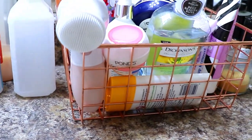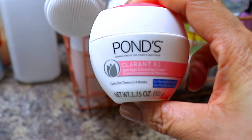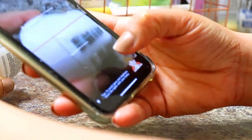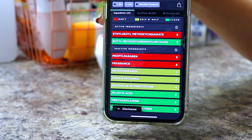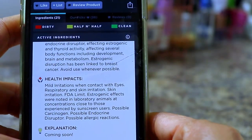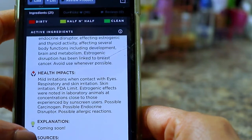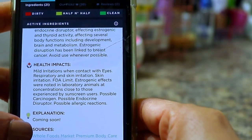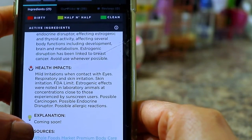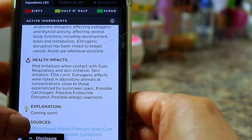I'll start with this — I just recently bought this: the Pawns Clarin B3, a dark spot correcting cream. This is a non-rated product, and this is what I've been putting on my skin for the past couple of weeks. It says: mild irritation when contact with eyes, respiratory and skin irritation, FDA limit, estrogenic effects noted in laboratory animals at concentrations close to those experienced by sunscreen users, possible carcinogen, possible endocrine disruptor, possible allergic reaction. Wow — that's all I need to see.